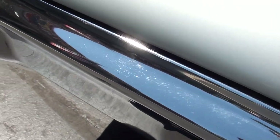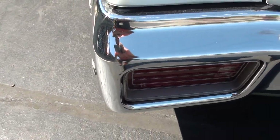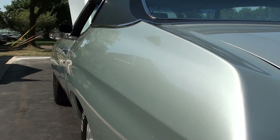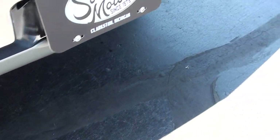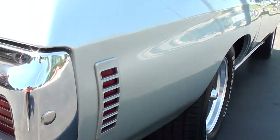I wouldn't touch the paint. I'd leave this car alone — drive it. The only thing I wanted to do was change the wheels. You can see the car is nice and straight down the side; I believe that's all the original body panels. It's got 255 BF Goodrich Radial TAs in the rear and 235s in the front.